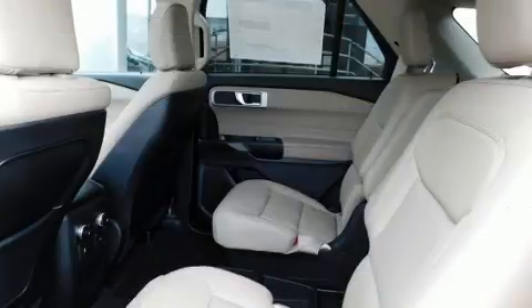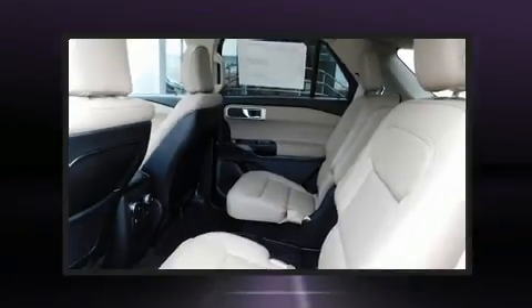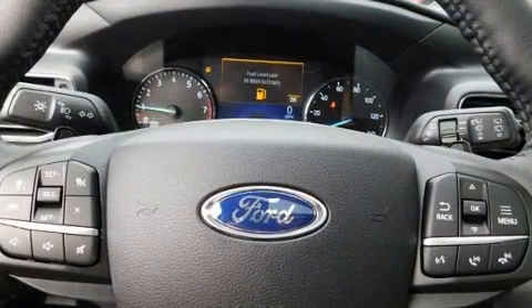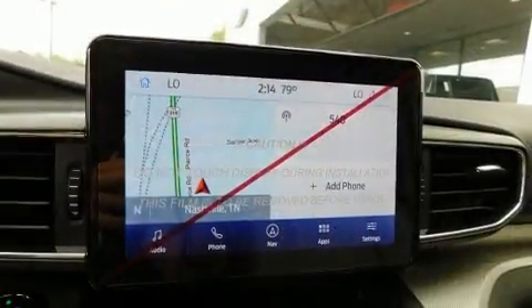Top features include power front seats, front and rear reading lights, speed-sensitive wipers, a leather steering wheel, heated door mirrors, and much more. Third-row seats provide an even greater maximum passenger capacity.